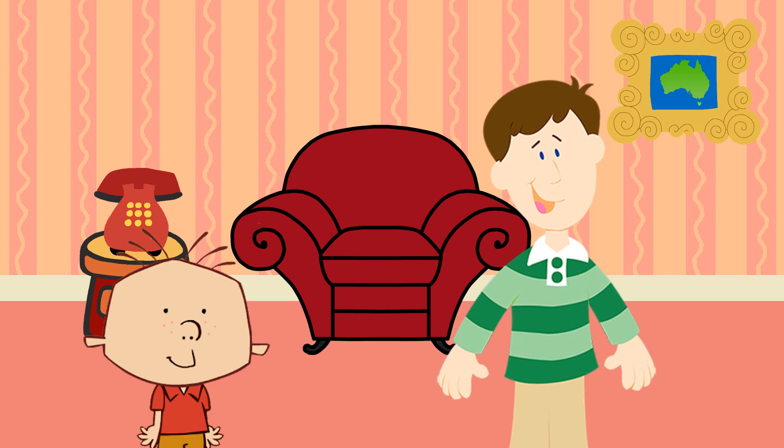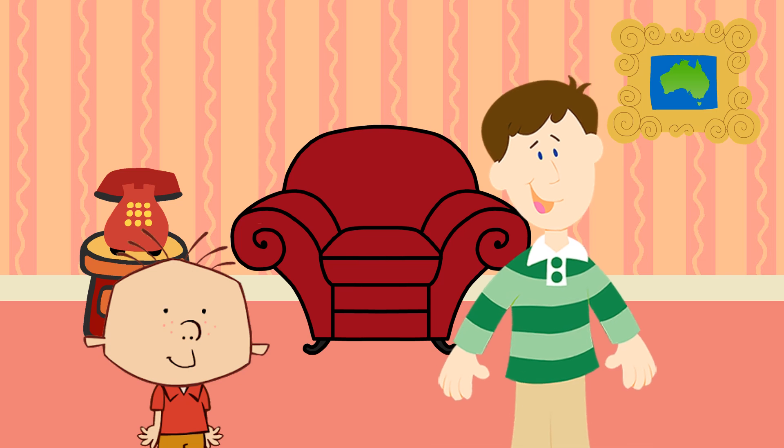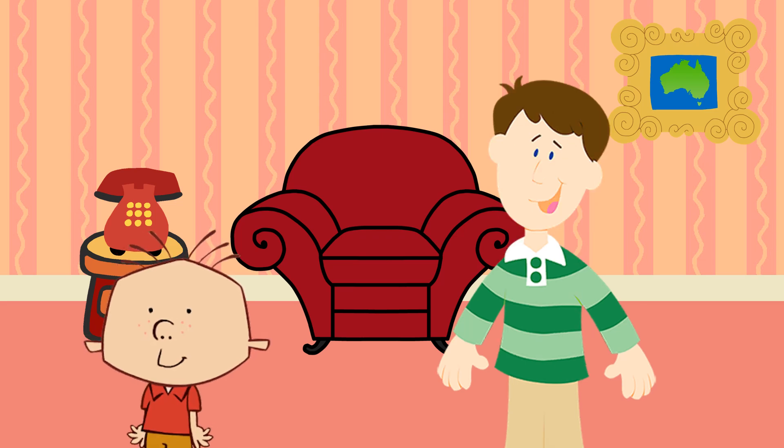Are you ready to play Blue's Clues to figure out what animal gave Stanley an idea? You are? Great! So... did you see where Blue went? That way! That way? Thanks!